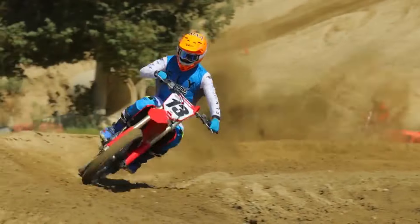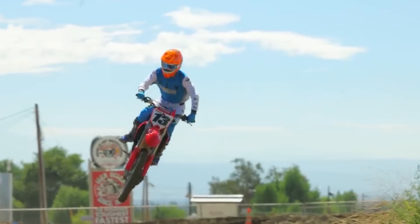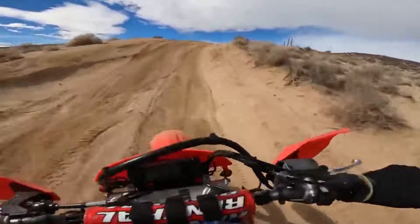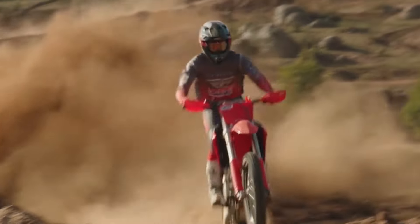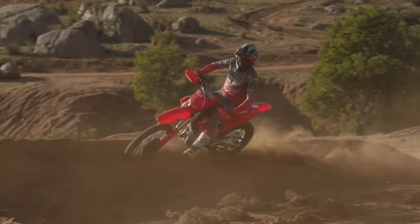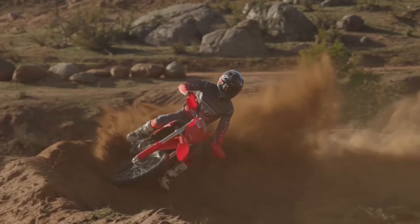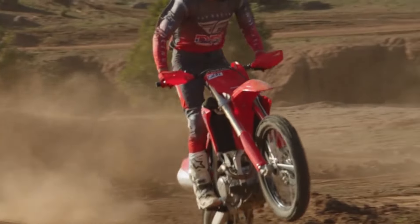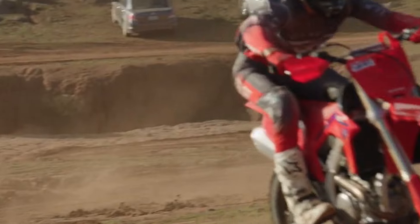Imagine navigating a narrow single-track trail surrounded by dense foliage. Branches whip past, threatening to snag your hands and levers. Fear not — the CRF450X comes equipped with lightweight protective handguards. These accessories shield your knuckles and levers from nature's wrath. Ride confidently, knowing that your hands are safe from unexpected encounters with shrubbery.